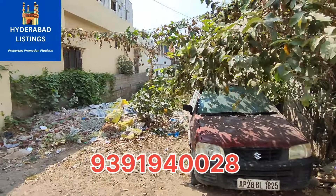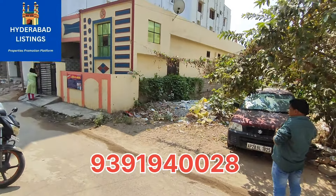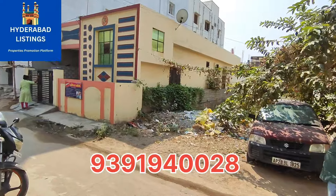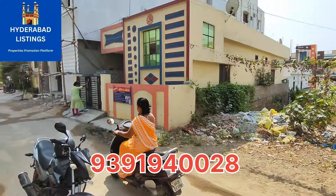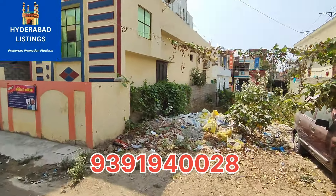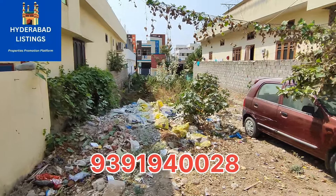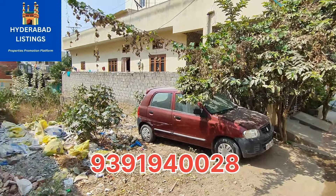Friends, we have a total of 150 square yards open plot. It is located in BND, at 1.3 km distance, in the LB area, near H2 Square. It is a square-shaped, single-chip plot.